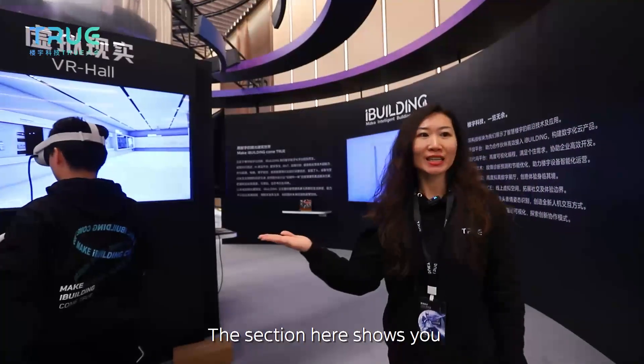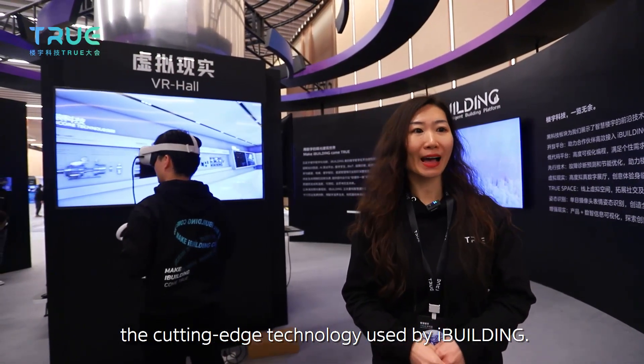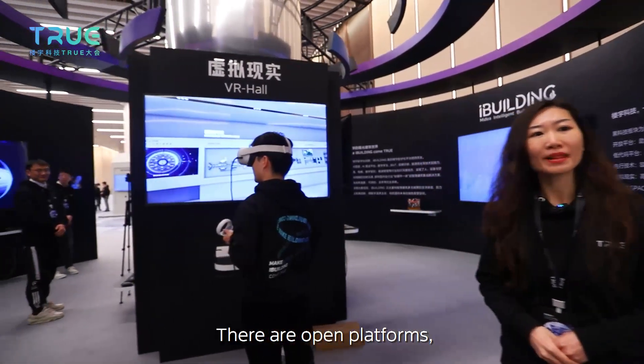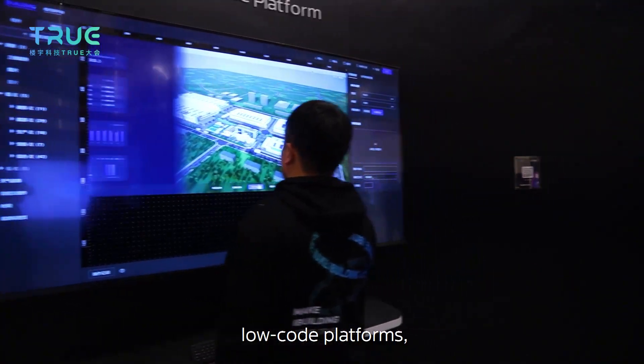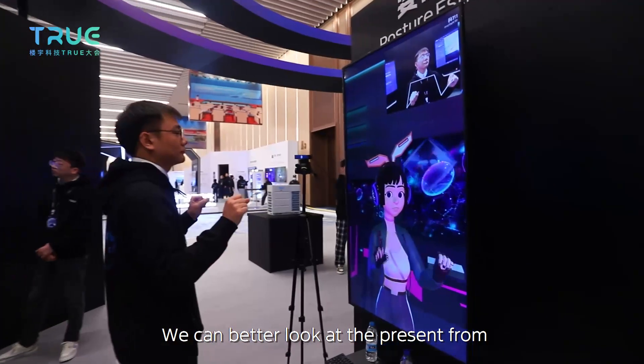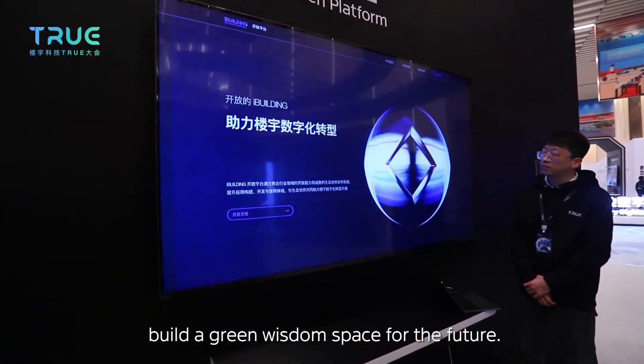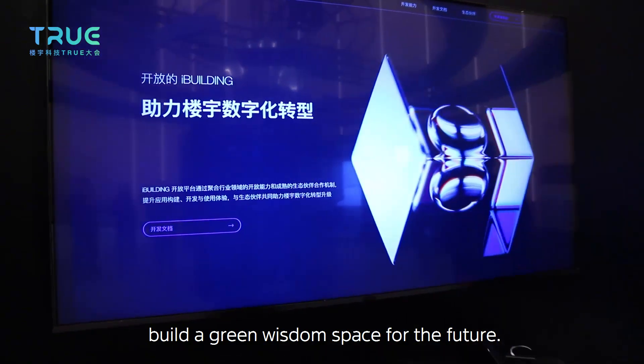This section shows the cutting-edge technologies used by iBuilding, including open platforms, local platforms, and more. We can better understand the platform from the perspective of the future and build a green wisdom space going forward.